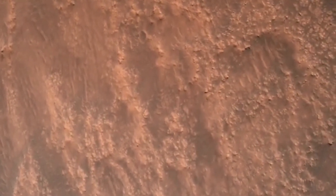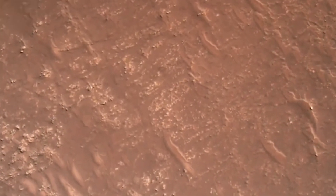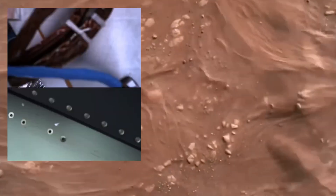We have completed our terrain relative navigation. Current speed is about 30 meters per second at an altitude of about 300 meters off the surface of Mars. We have started our constant velocity phase. Sky crane is about to conduct the sky crane maneuver. Sky crane maneuver has started. About 20 meters off the surface.